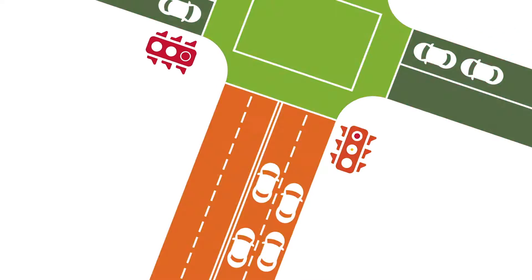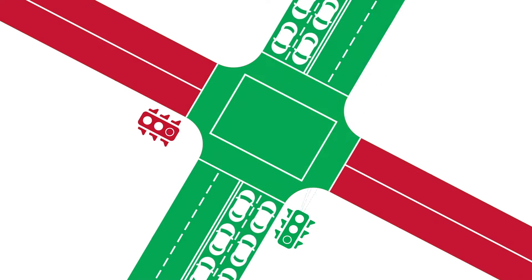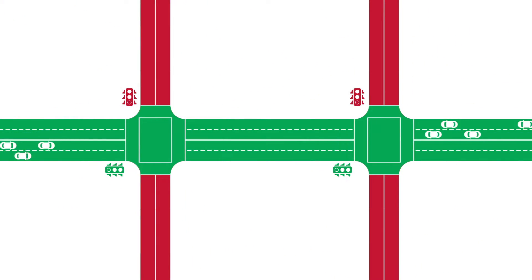It operates in a decentralized fashion. Each intersection is operating independently, servicing its own local traffic. Each intersection replans basically second by second.